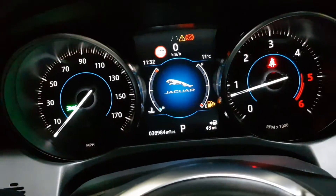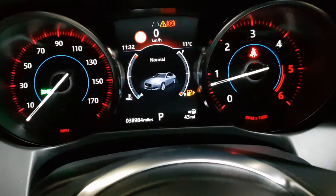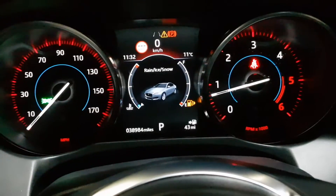Auto lights and auto wipers. Voice command control. Speed sign recognition and lane departure warning. Different driving modes: dynamic mode which is a sporty mode, normal, eco, and winter mode.